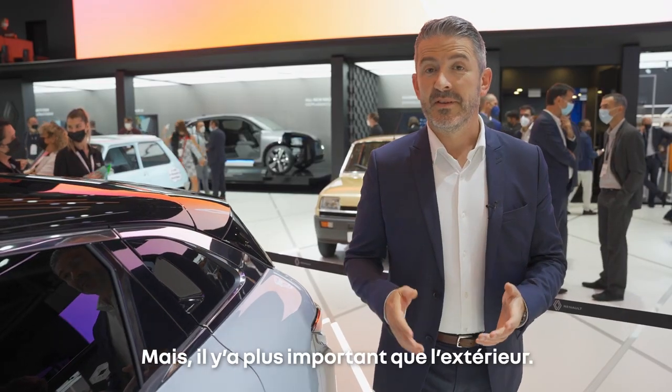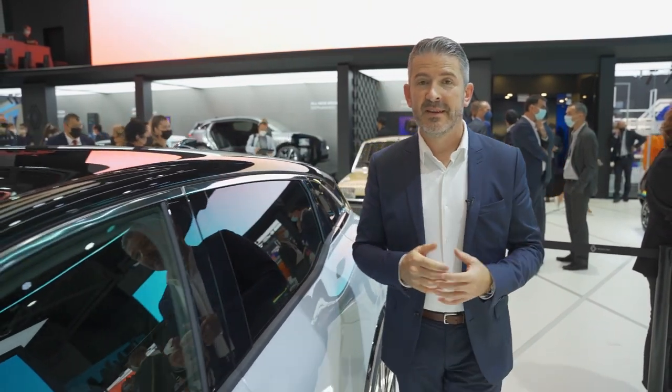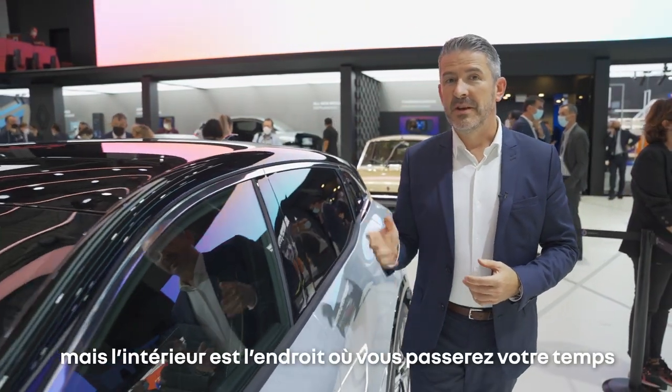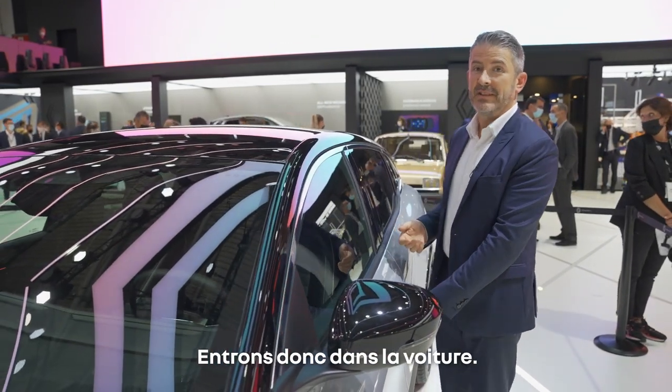But more important than the exterior — because of course you can fall in love with the exterior of a car and buy it — the interior is where you will spend your daily life experience. So let's just get in the car.